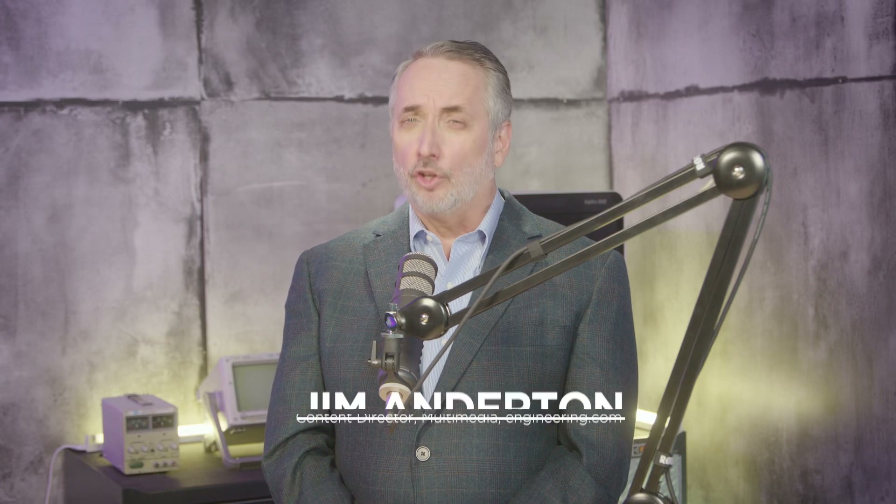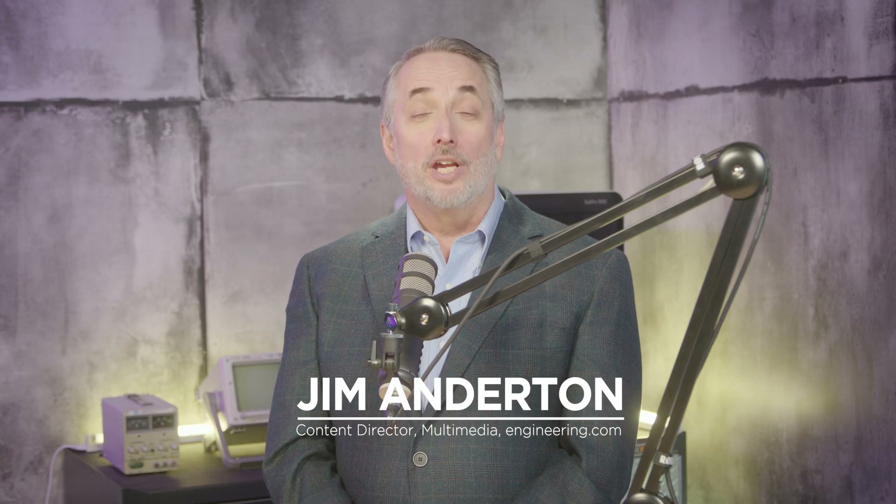Are helicopters dead? Bell wins a huge tiltrotor contract and this may change aviation forever.